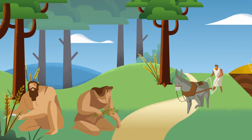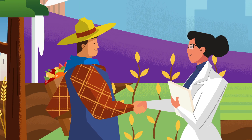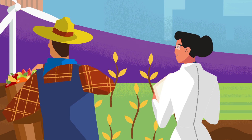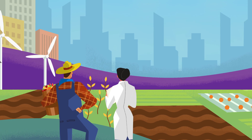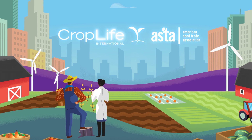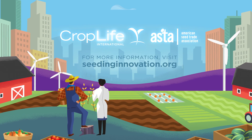Throughout history, consumer and farmer needs have been answered with science. What could the future hold? More sustainable food production? Better tasting and more nutritious produce? Increased protection of plants from drought and diseases? Adapting the basic principles that have been used for generations, today's evolving plant breeding methods are preparing us to face 21st century challenges.